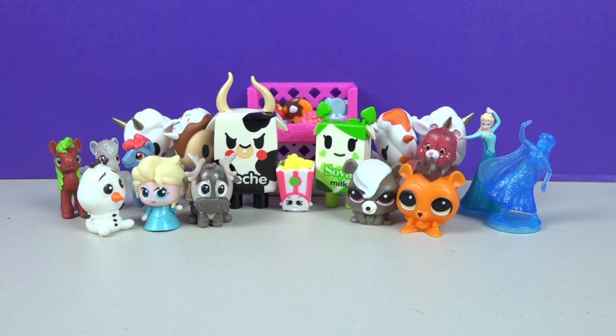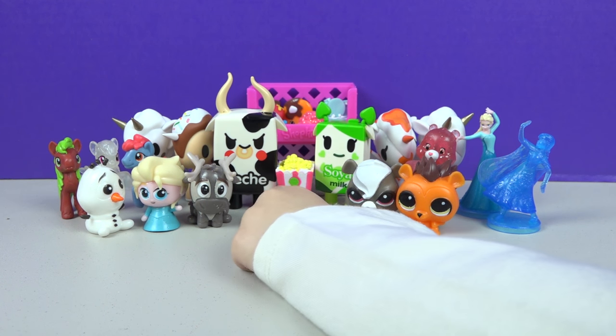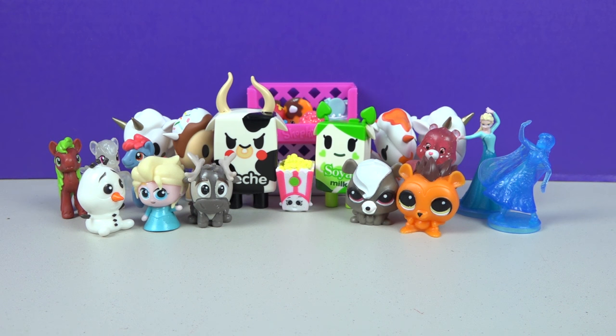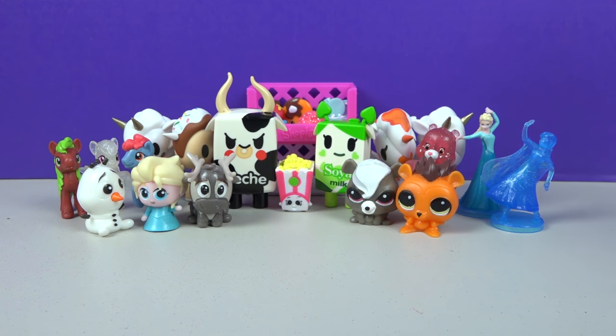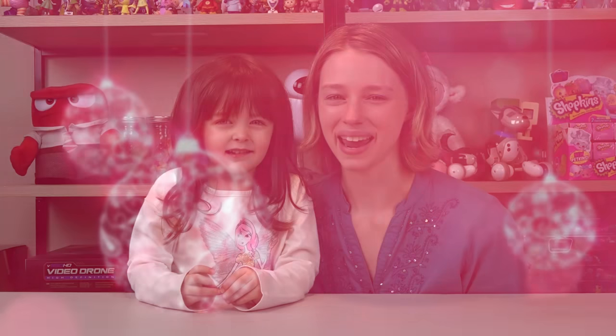Here are all our awesome surprises we got — so cool! What a fun Christmas stocking! What was your favorite thing we got today? The squishies and the light! I really love my new Shopkins and I love the Frozen Anna! I like Elsa! Merry Christmas — thanks for watching! Bye!